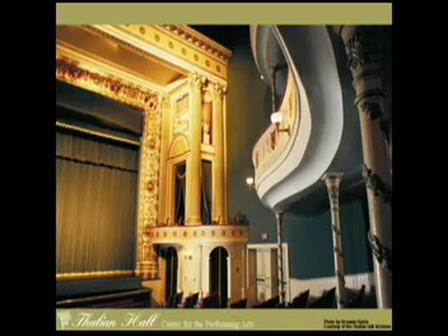For National Public Radio, I'm Eileen LeBlanc in Wilmington, North Carolina.